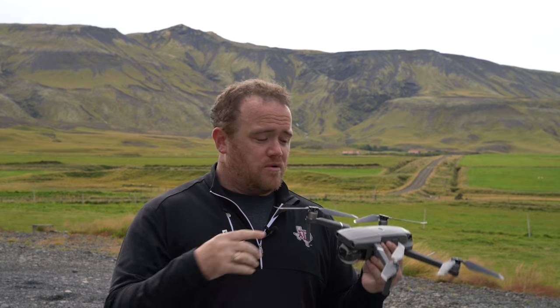DJI released two new drones about a week and a half ago, and I ordered the Mavic 2 Pro during the announcement. Luckily, it got to my house like two days before I left for Iceland, so I was able to take it on this trip, which is great for everybody — hopefully for you too. But real quick, before I show you some of the footage and images, let's talk about the Mavic 2 series.